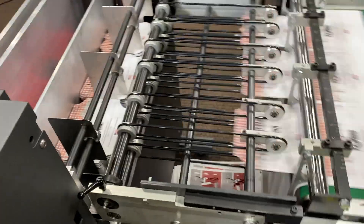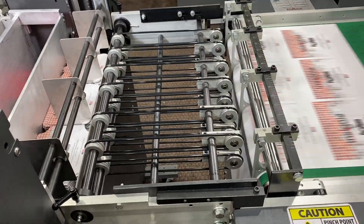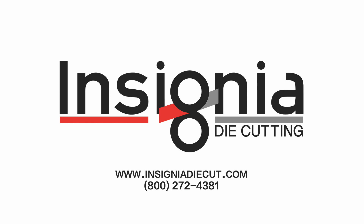For more information, please visit www.rollumusa.com or call 800-272-4381.